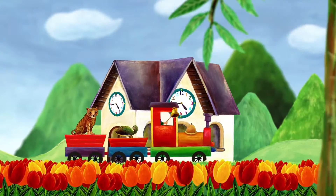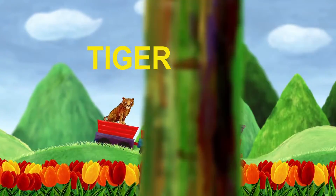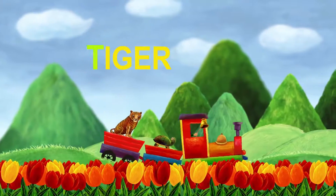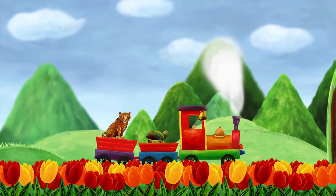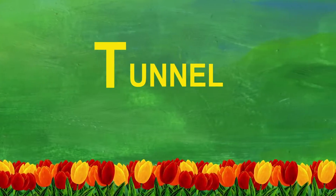Now we have another passenger — a tiger. Tiger starts with T. The train goes through the tunnel. Tunnel also starts with T.